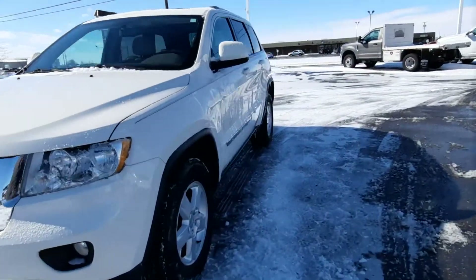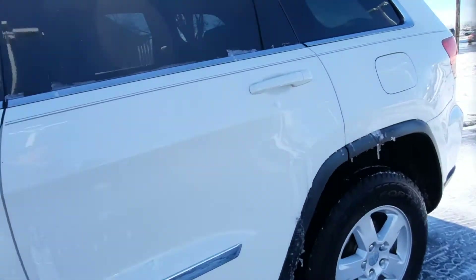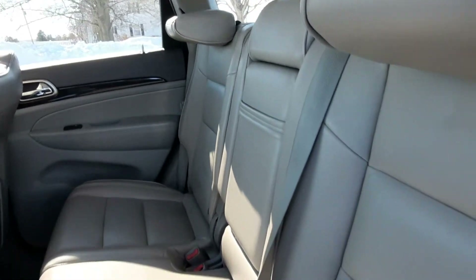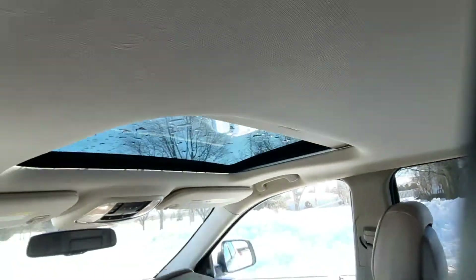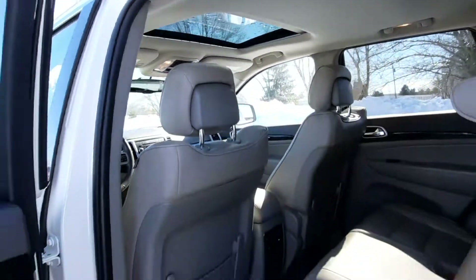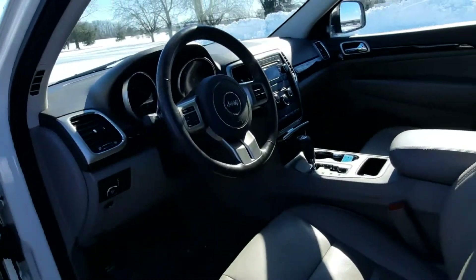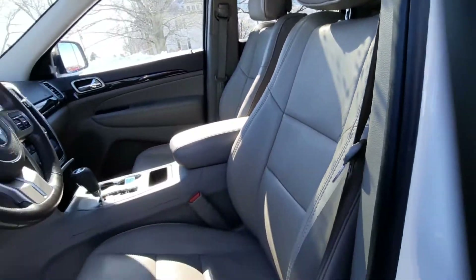We'll go check out the inside. Back seats are in great shape. There is a sunroof. Front seats look good, and the driver's seat is power adjustable.